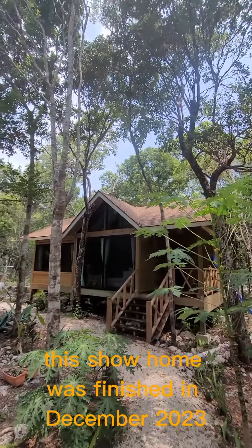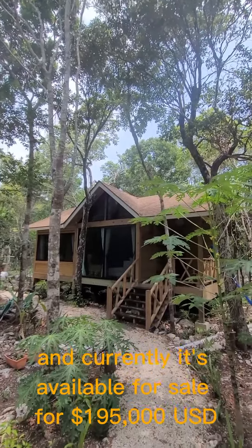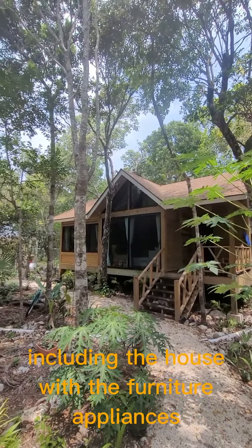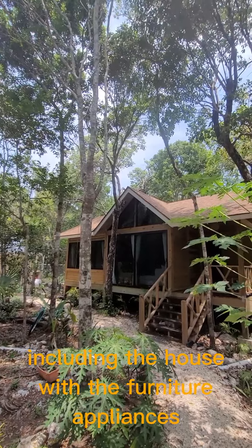This show home was finished in December 2023 and currently it's available for sale for $195,000 USD, including the house with the furniture, appliances, and CFE.